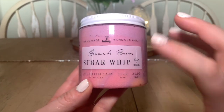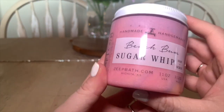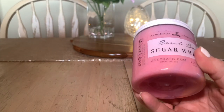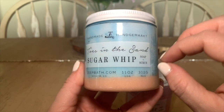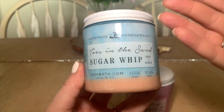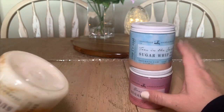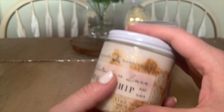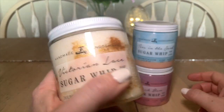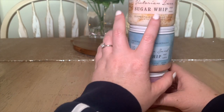Now let's go through what I have from ZAPE. Starting with the sugar whips — I don't have scent note descriptions, just the ingredients list, but we have Beach Bum, which is very summery and fruity. Another summer one is Toes in the Sand, which is an OG from Ashley, the owner and creator of ZAPE. And one I'm super excited about is Victorian Lace sugar whip — look at the glitter in there! It smells just like Victoria's Secret Vanilla Lace. I think I might have to wait till late fall 2022 to get into that one.